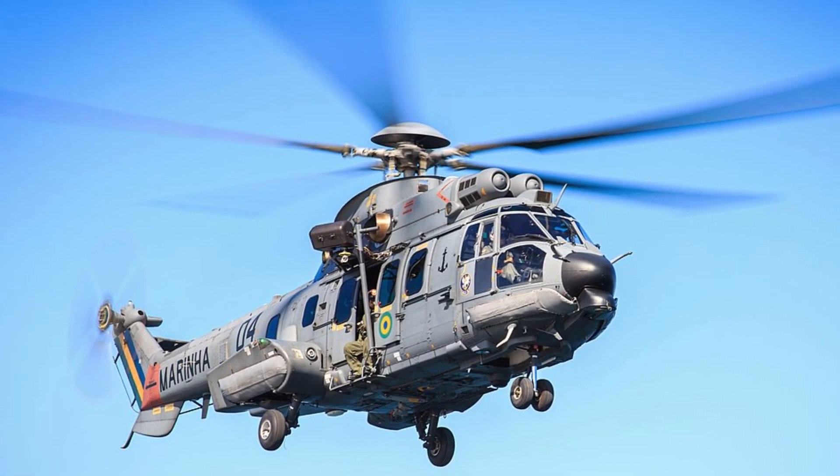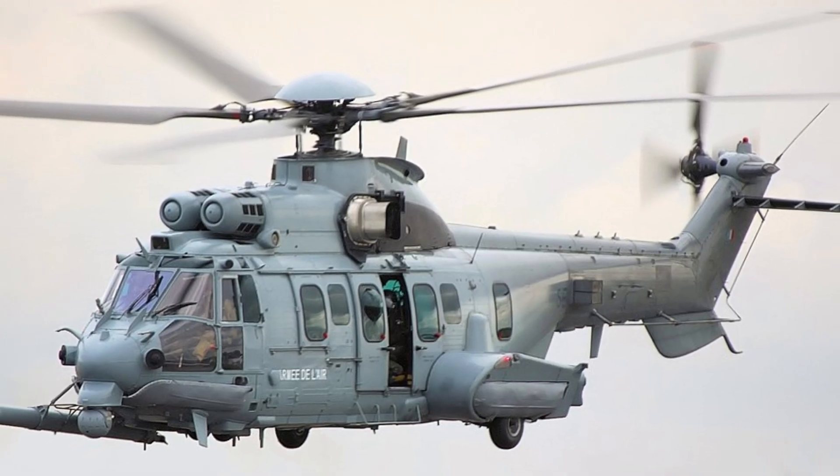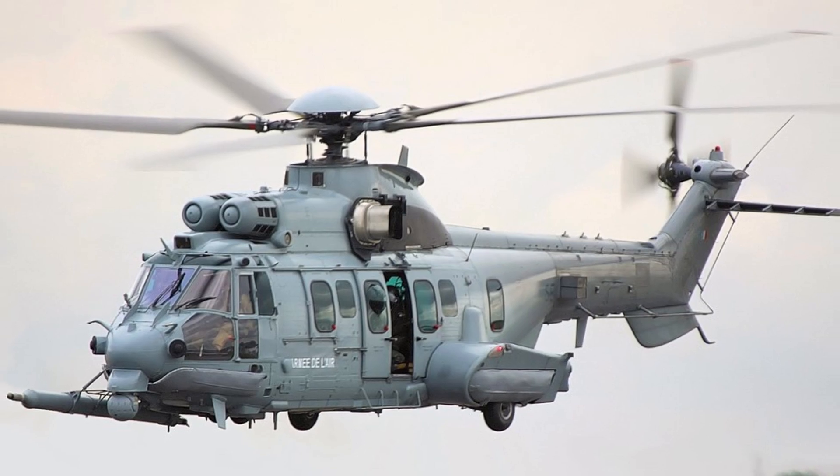Logistics. The Caracal is used for logistics missions. It can carry up to 4 tons of cargo, and it can be used to transport troops, supplies, and equipment.